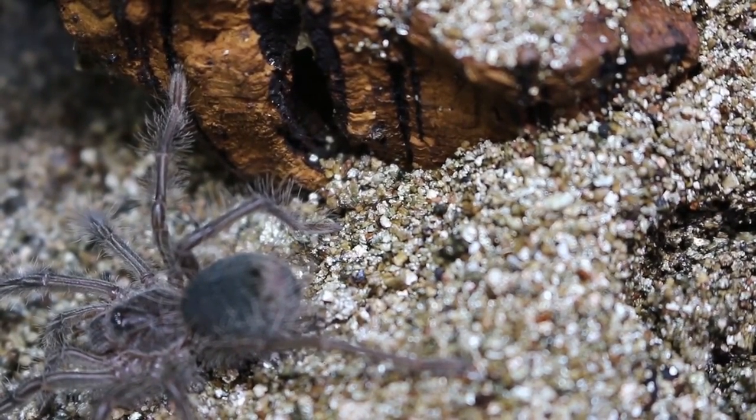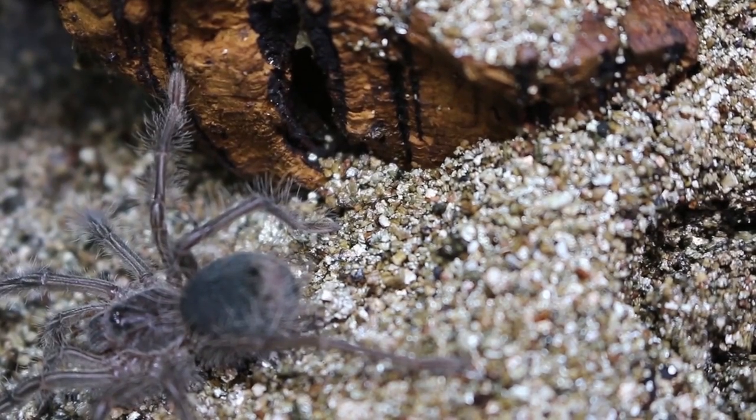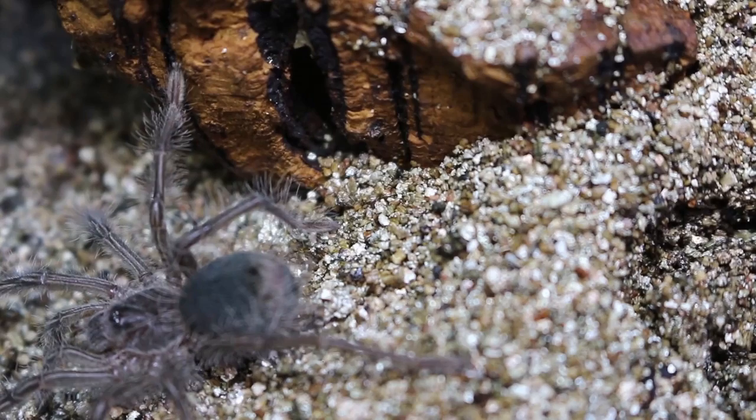At this age they eat small to medium crickets and roaches. In the wild they are opportunistic feeders and eat a variety of things.